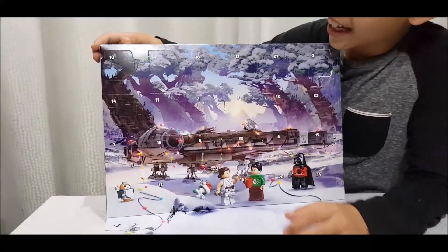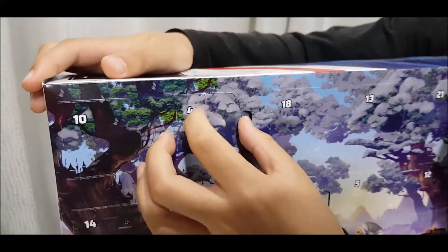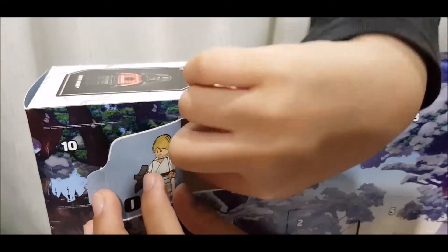Now let's open the fourth day gift. Oh, it's a — yeah! I forgot his name.